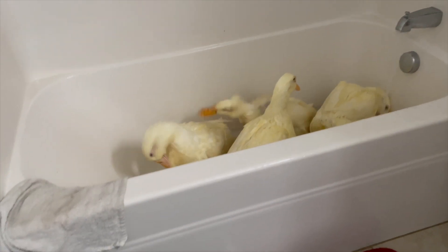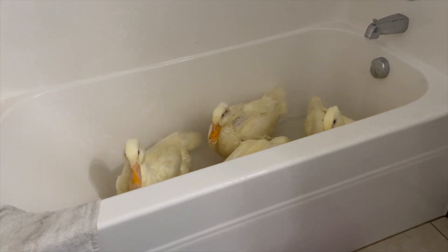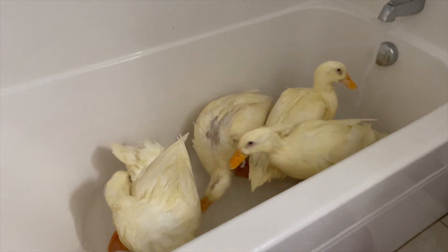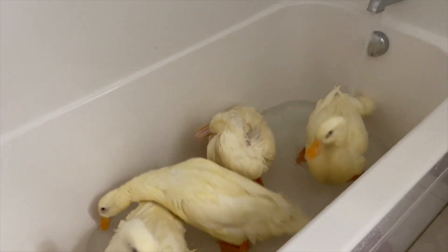Should I get a washcloth? We can use this white rag and just kind of wipe their face a little bit. Once we get them out — not while they're in — because they're like little sprinklers. That one has a lot of stuff stuck on its beak.